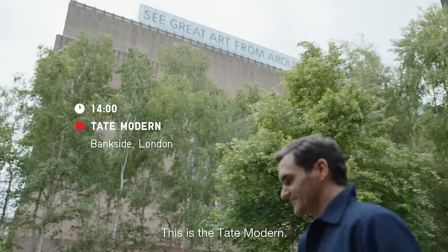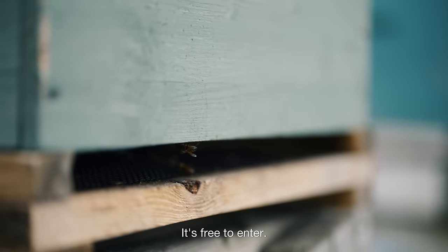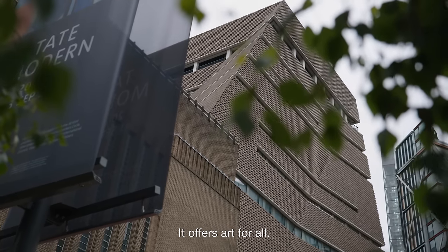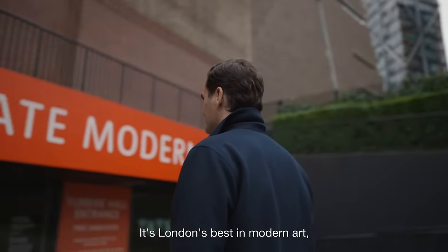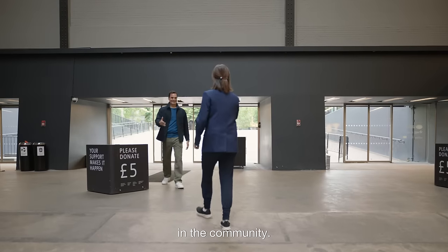This is the Tate Modern. And this is also the Tate Modern. It's free to enter, it offers art for all. It's London's best in modern art and programming, and generous missions in the community.